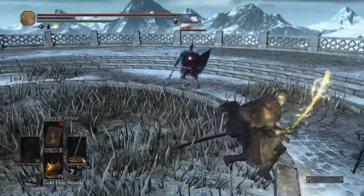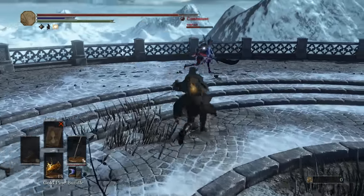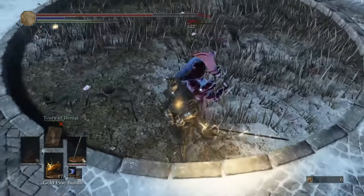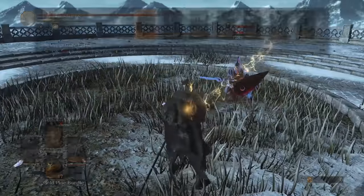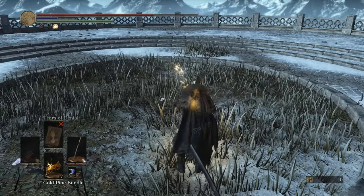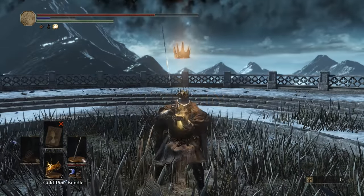The roll catch on this is great. If they do the panic roll while you're in this dance, you just got to time it for when they're coming out of the next roll. Fun fight, though.